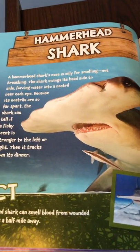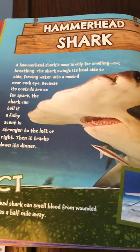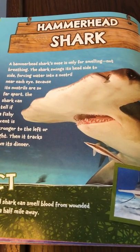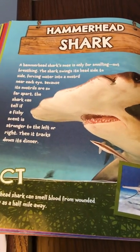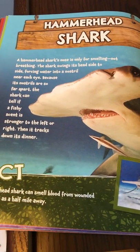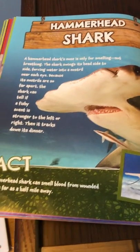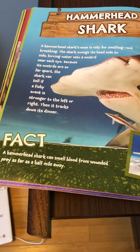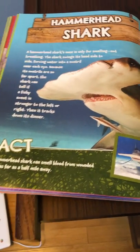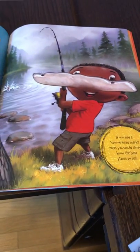Hammerhead shark. A hammerhead shark's nose is only for smelling, not breathing. The shark swings its head side to side, forcing water into a nostril near each eye. Because its nostrils are so far apart, the shark can tell if a fishy scent is stronger to the left or to the right. Then it tracks down its dinner. A hammerhead shark can smell blood from wounded prey as far as half a mile away. If you had a hammerhead shark's nose, you would always know the best places to fish.